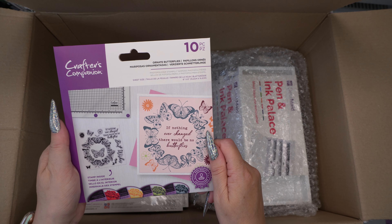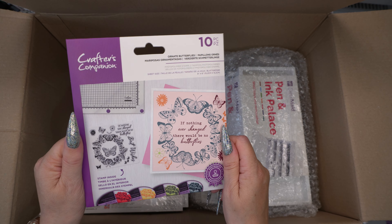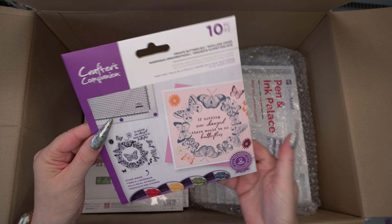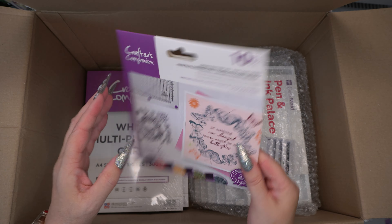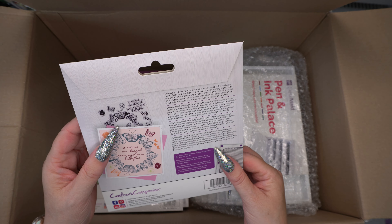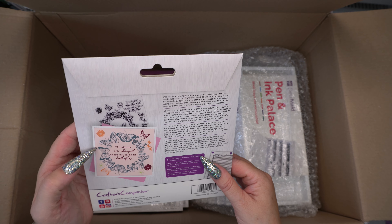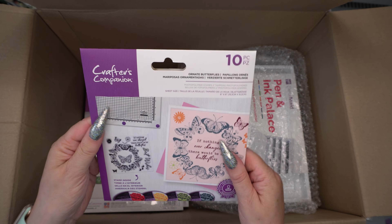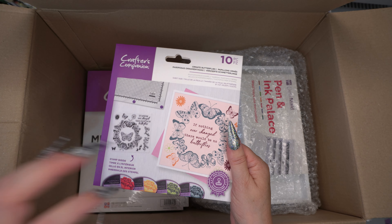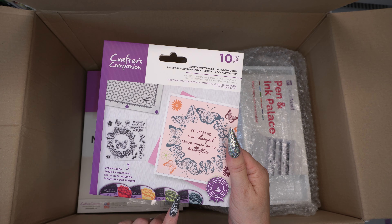And then we've got this Ornate Butterflies — now this is just a stamp. It's a nice big circle stamp, I think, unless it's just quarters — it's hard to tell but I'm guessing it's one big stamp. And then we've got a couple of sentiments — it says 'if nothing ever changed there would be no butterflies' — absolutely lovely. And you can see it must be one where you layer the stamps up, so it might be a layering stamp.